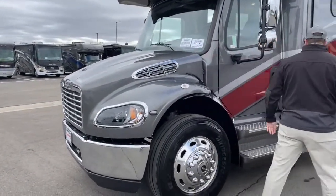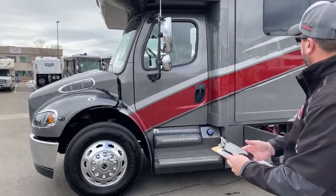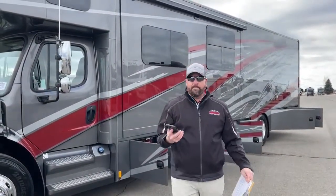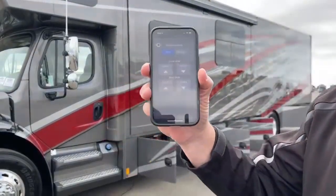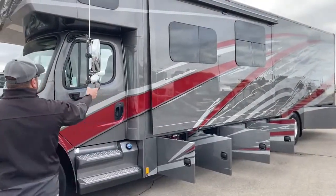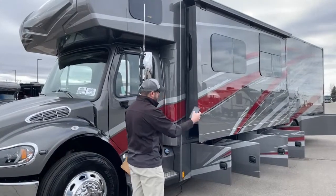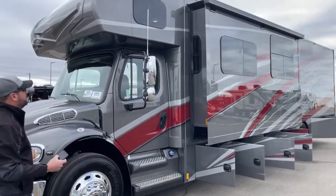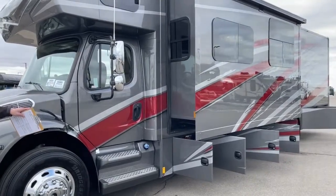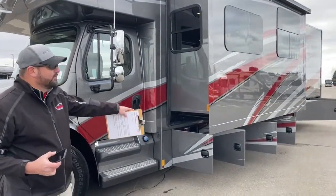Coming around the side here, I've got the slide in right now but I'm going to demonstrate something. I've got my phone paired to the Firefly system inside, set for slides and awnings. I'm going to hold down extend and the front slide here is going out on its own with just the touch of a button. I do have to hold it down until it extends all the way out. Notice it's clearing the compartment doors — I've got the doors open and there's no damage. The way it's designed, those compartment doors are clear and free from any contact with the slide while it's operating.